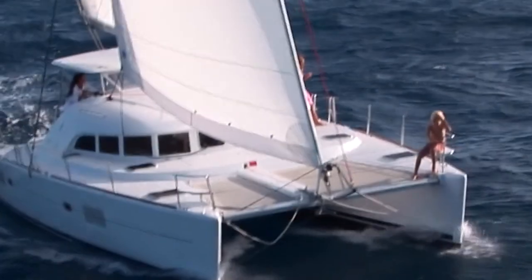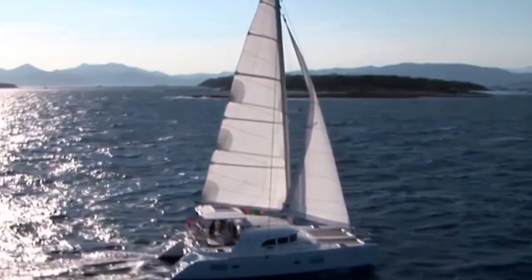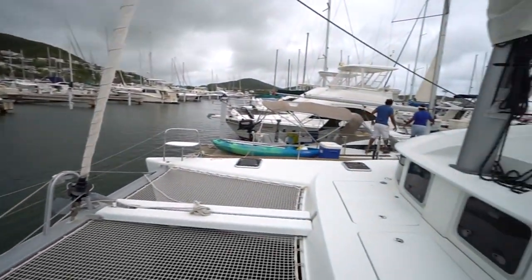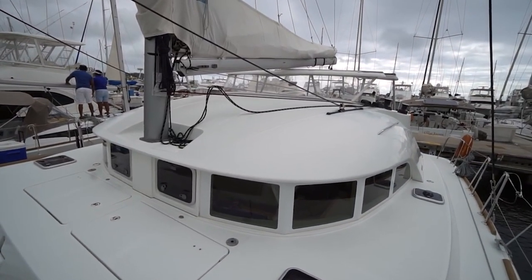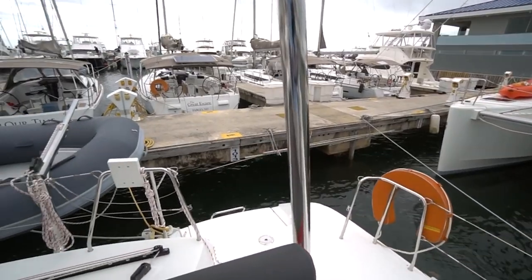If you are looking for a small catamaran with all the bells and whistles, the Lagoon 380 is for you. It's a compact yet comfortable and capable boat. This type comes in a variety of designs since charter companies have employed it. You can choose between one or two heads and two, three, or four beds, with the galley, nav station, and saloon above the hulls in one spacious compartment.